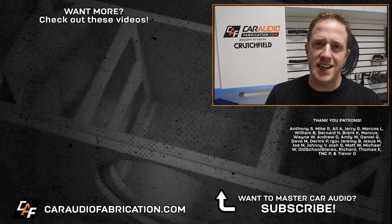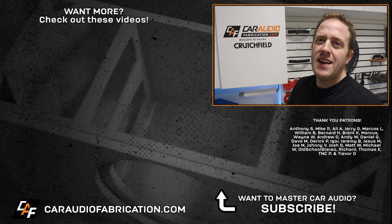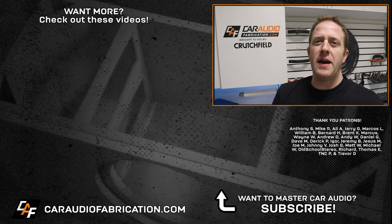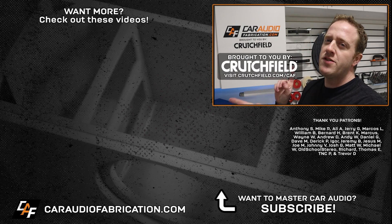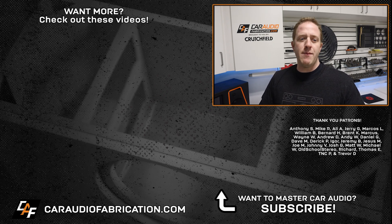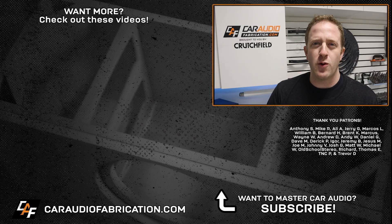Don't forget that choosing the right subwoofer for your car audio system is just as important as making sure that it works. If you'd like to watch my video about the do's and don'ts of picking a subwoofer, check out the link on screen. Don't forget with show sponsor Crutchfield, you can take advantage of their scratch and dent or open box options and save — check out the link on screen or in the video description for a special offer for car audio fabrication fans. A special thanks to them, along with Anthony, Mike, Ali, Jerry, Marcos, William, and the rest of the Patreon membership team. Thank you guys for watching.